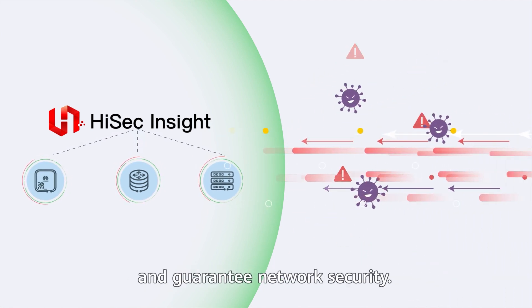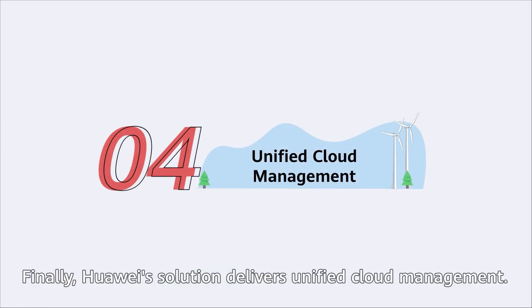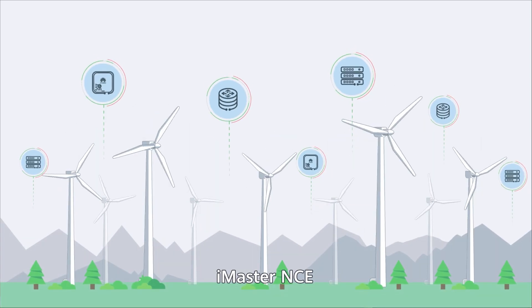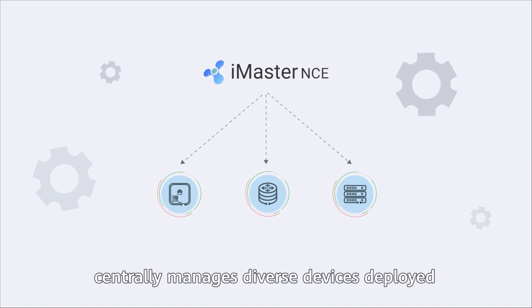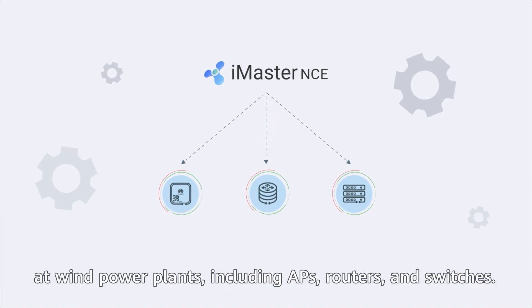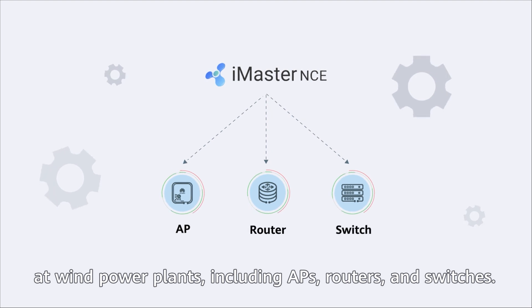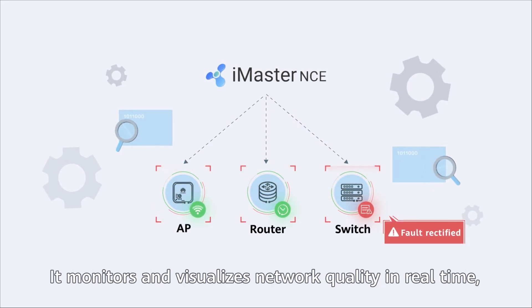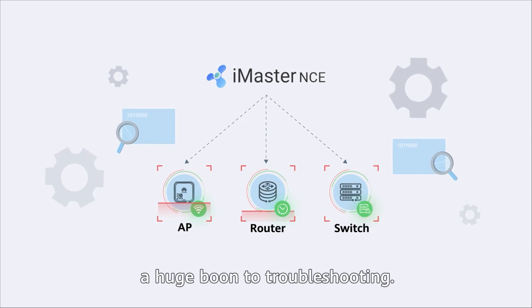Finally, Huawei's solution delivers unified cloud management. iMaster NCE, Huawei's intelligent management and control system, centrally manages diverse devices deployed at wind power plants, including APs, routers, and switches. It monitors and visualizes network quality in real-time — a huge boon to troubleshooting.